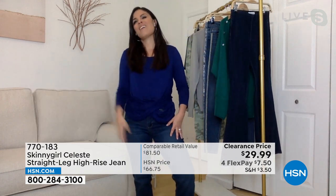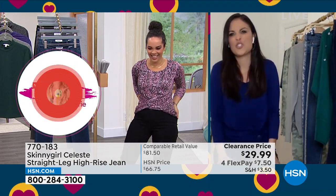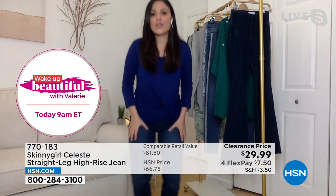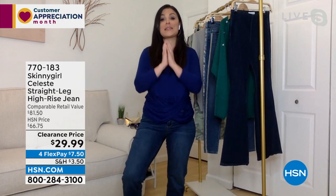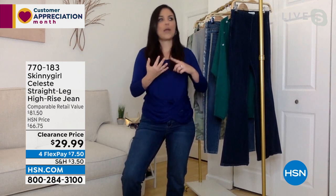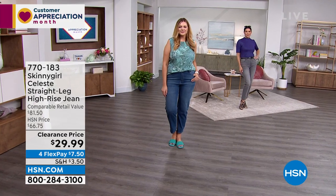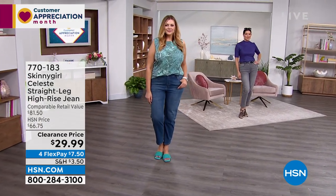The skinny jean can sometimes look too tight and restrictive on me. These have tons of stretch — I could do squats in them. I'm all about comfort. If I have to find a pair of jeans I'm going to travel in, wear on a plane or a road trip — these are it. I need comfort and I can have it.